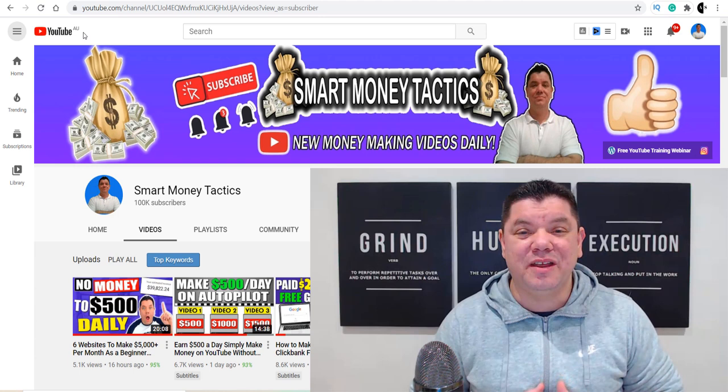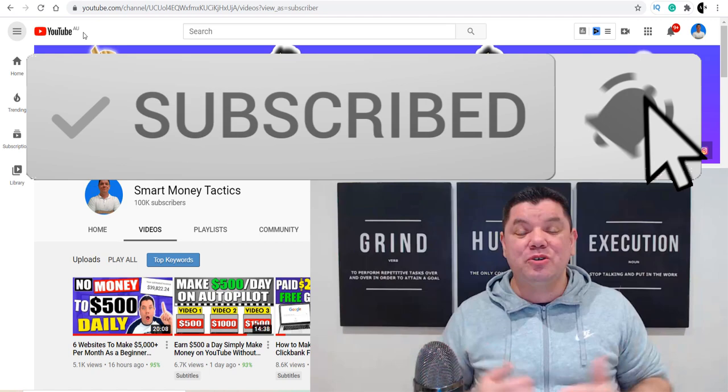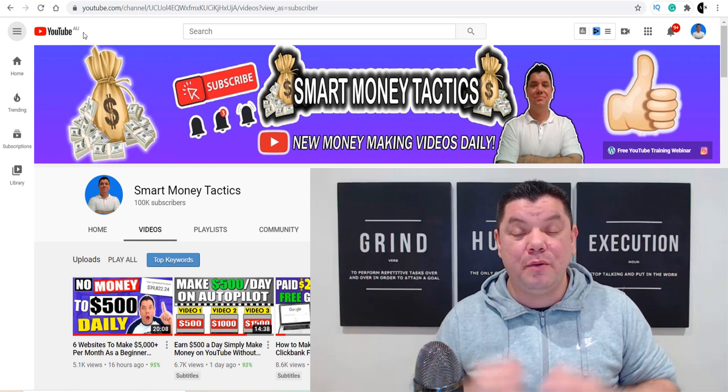Hey everyone, it's Alan here again from the Smart Money Tactics channel where I post reliable content every single day to teach you how to make money online. If this is the first time you've come to my channel, go down the bottom, hit that subscribe button, turn on all those notifications and make sure that you watch this video to the very end because I'm going to announce the $100 PayPal giveaway winner from yesterday's video, plus I'll be announcing instructions on how you can enter the next $100 giveaway. With that being said, let's get straight into this video.